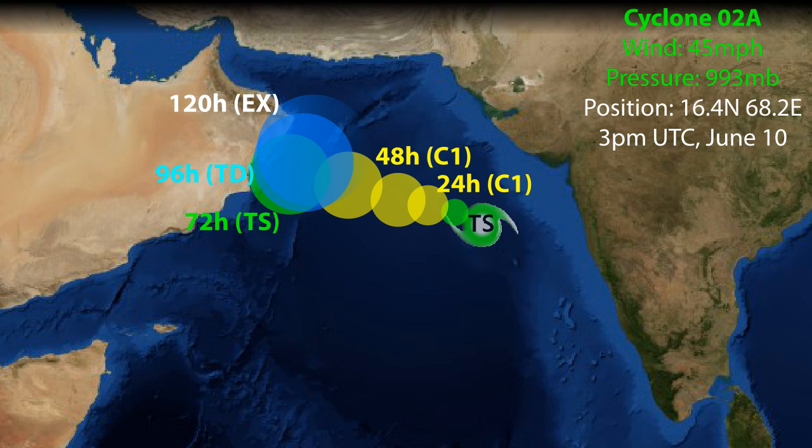The storm could develop further into a Category 1 hurricane-equivalent storm, possibly even stronger than that. At the moment it's looking like we'll probably see winds of 75 miles per hour or higher. Currently it's only 45 miles per hour, so nothing is yet set in stone, but that's what the forecast is right now.